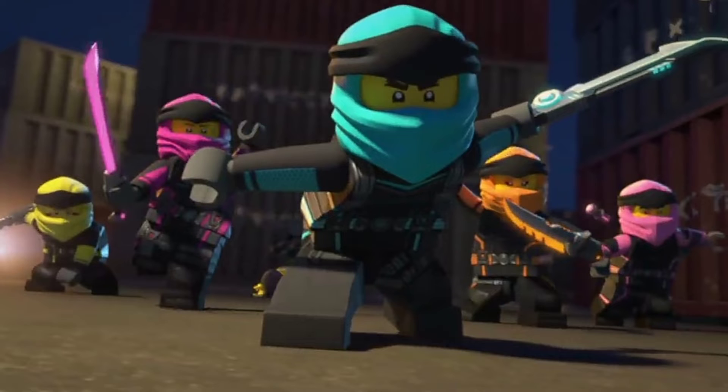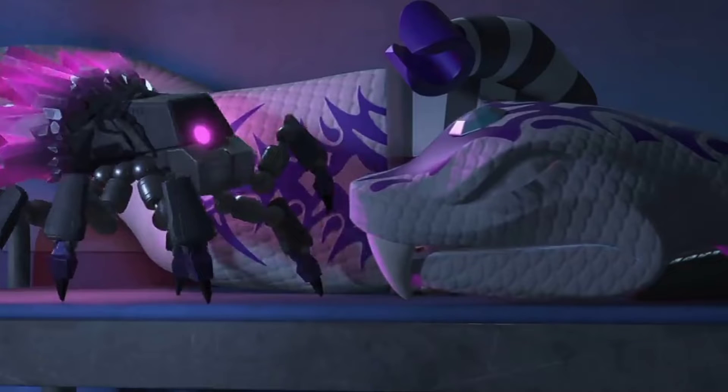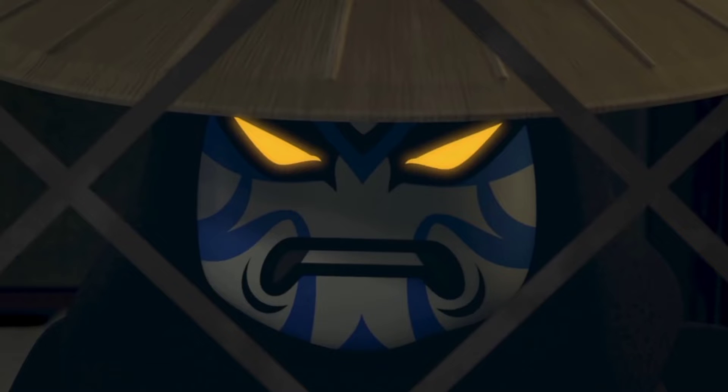Nya's spinner, released March 1st. 71,778 — Cole's spinner, released March 1st. 71,779 — Zane's spinner, released March 1st.